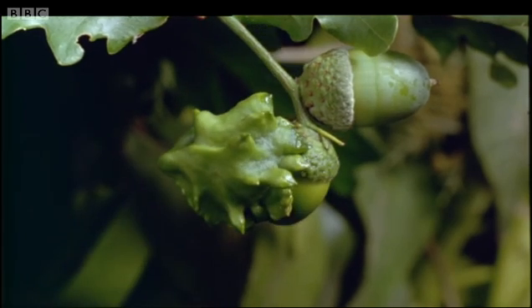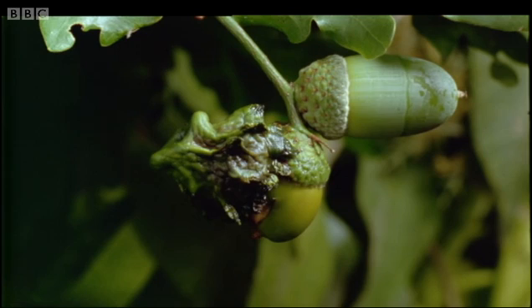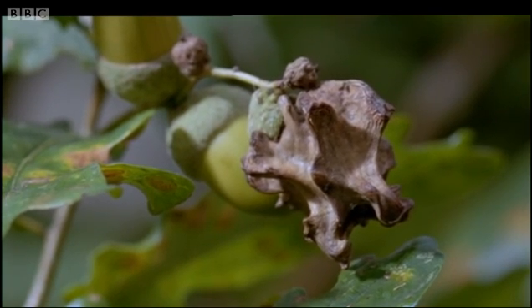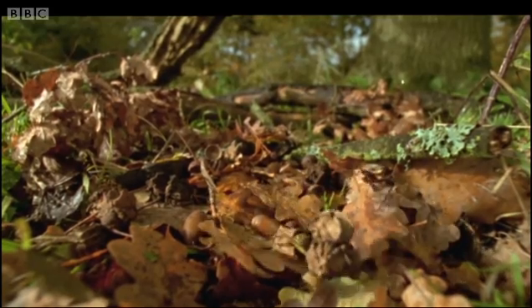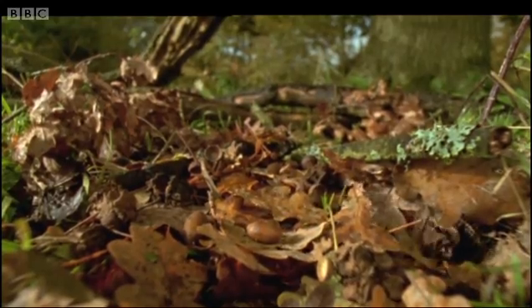As summer proceeds, the galls become increasingly hard and woody. Autumn comes, and the oak tree starts to shed its leaves. It's shutting down for the winter, and with its leaves go both acorns and galls.